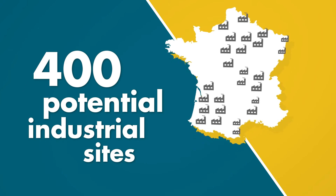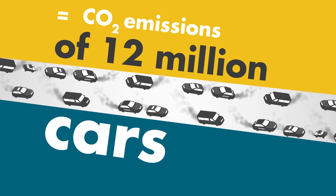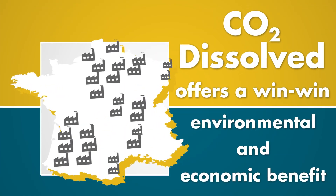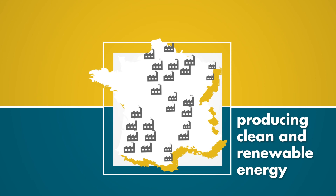Should CO2 Dissolved be deployed at all compatible sites, this would remove the equivalent of the annual CO2 emissions of 12 million cars. CO2 Dissolved therefore offers a win-win environmental and economic benefit by reducing industrial CO2 emissions while producing clean and renewable energy.